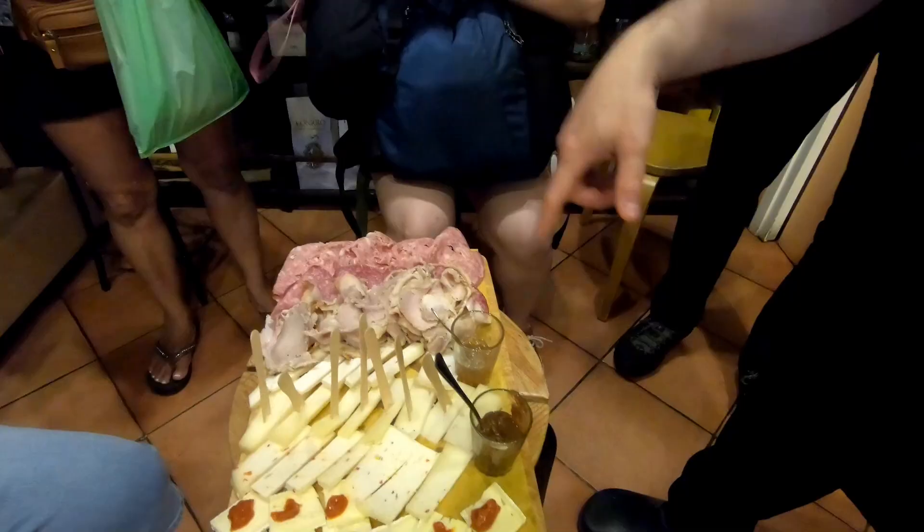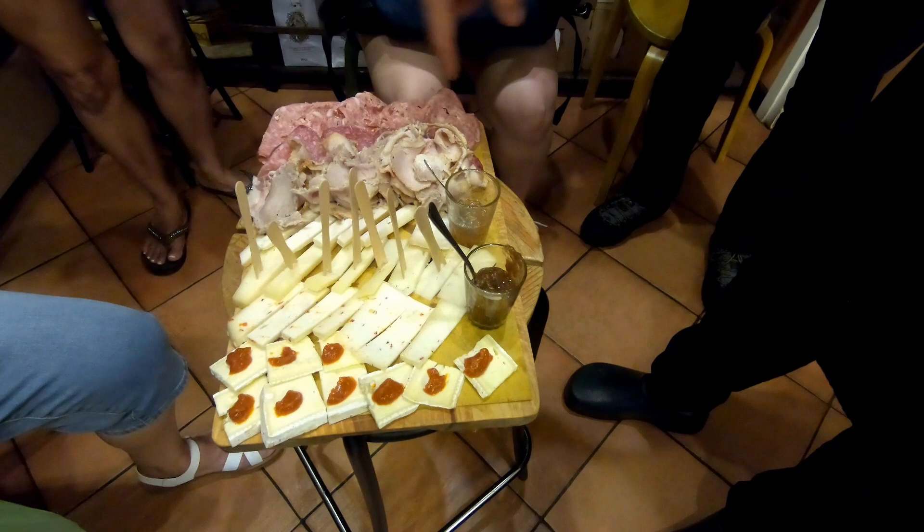We're trying Polar Q Meat, Tuscan porchetta, Walboard salami, and Finocchiona sbriciolona.